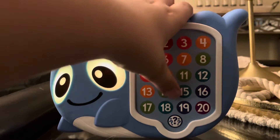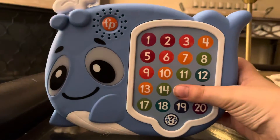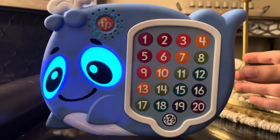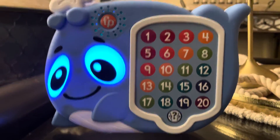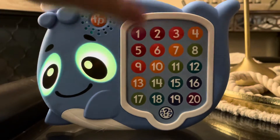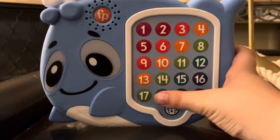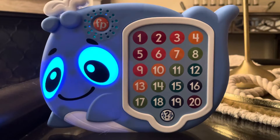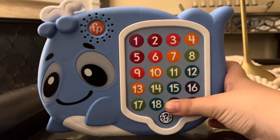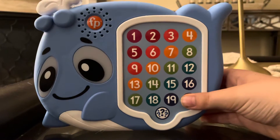Thirteen, fourteen, fifteen, sixteen, seventeen, eighteen, nineteen, twenty!